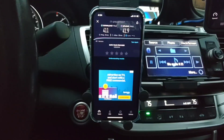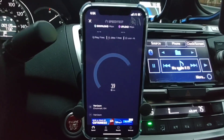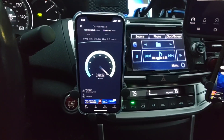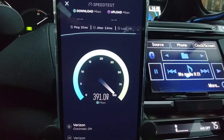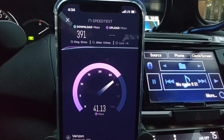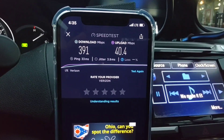One more test to confirm CBRS is no fluke — it is indeed very fast: 33ms ping, 4ms jitter, 391 Mbps down, 40 Mbps up. SMT takeaways: CBRS is fast, Verizon will be leveraging it heavily in 2021 across rural, urban, micro, and macro deployments. T-Mobile as well in certain situations. There's also a new spectrum auction coming in December 2021 — 100 MHz of CBRS spectrum.